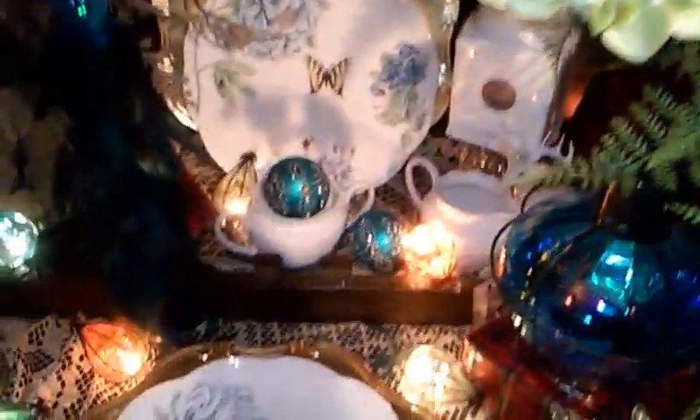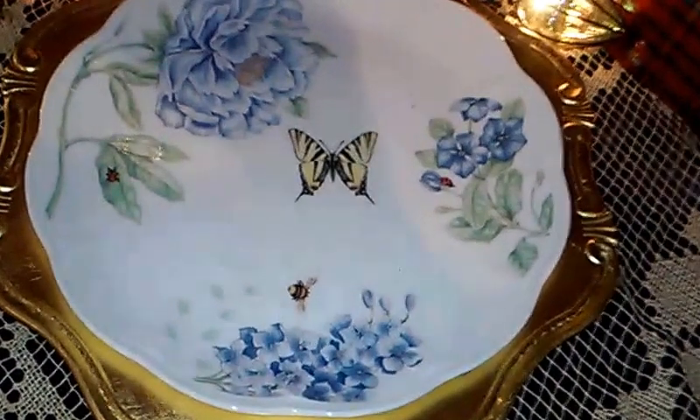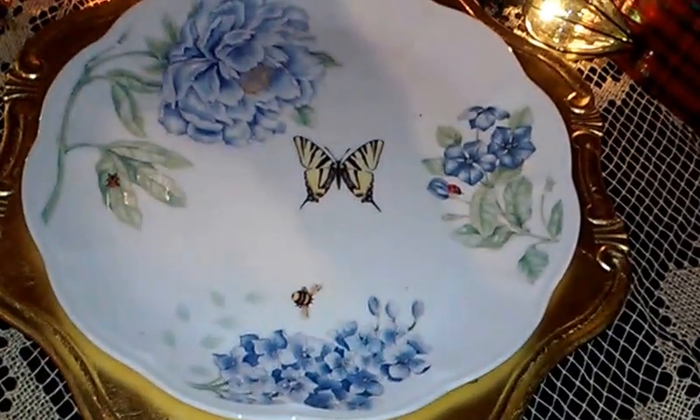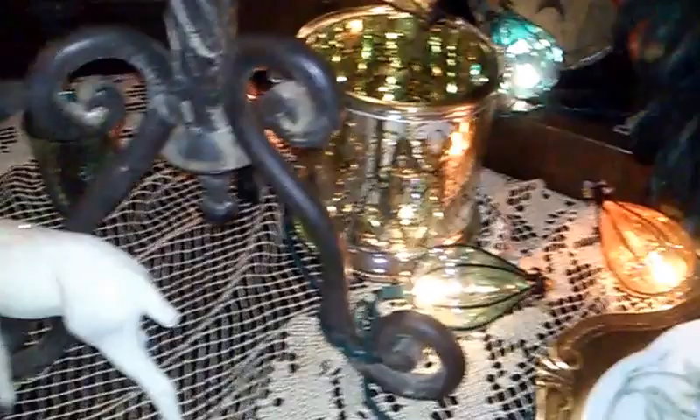Here we have Porcelain Plates in the Butterfly Meadow Pattern by Louis Lelouier. And we have Lanterns. And Deer. And Firefly.